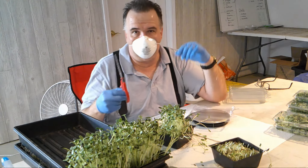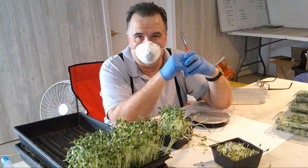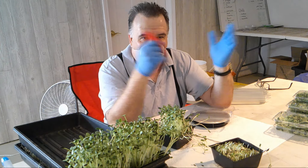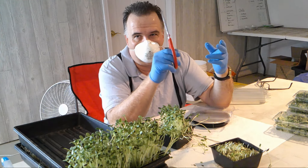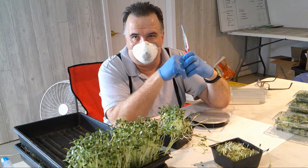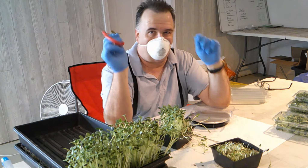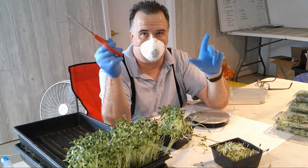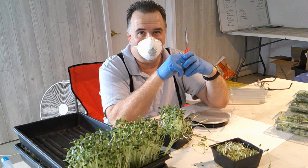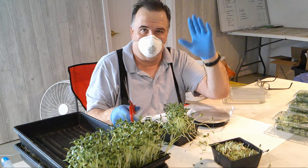That's about it for the Loony Moose microgreen harvesting demonstration. We'll be taking these today to Nature's Market, so if you live in Holland go grab some fresh microgreens. If you're in the area, check out our website loonymoosefarms.com — you can get on a subscription service or contact us for more info. We also have duck eggs and chicken eggs available from time to time. Check out our Loony Moose Farms YouTube channel, like and share the videos — we're having a lot of fun making them.